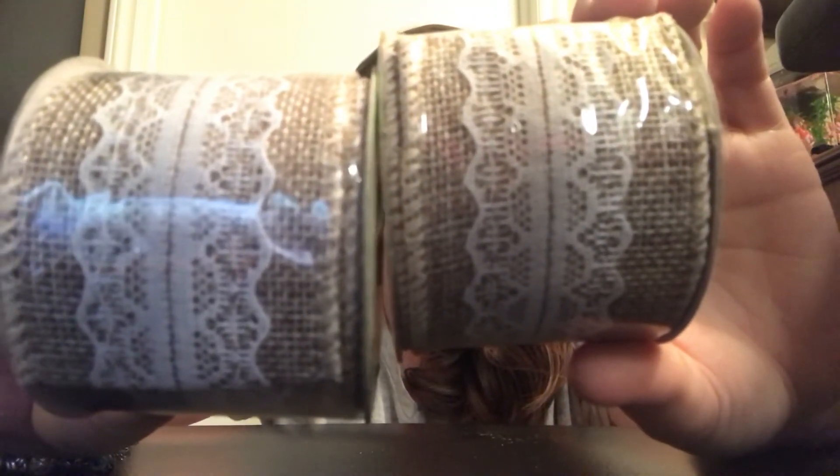This is probably my favorite find today — look at this ribbon! It's burlap with lace. I don't know what I'm gonna do with it yet, but it is nine feet and I picked up two of them. Isn't that so pretty?